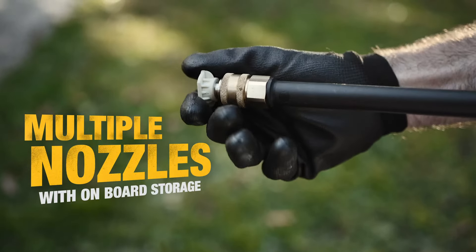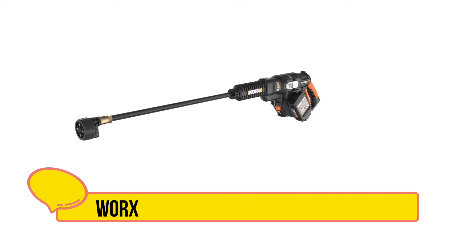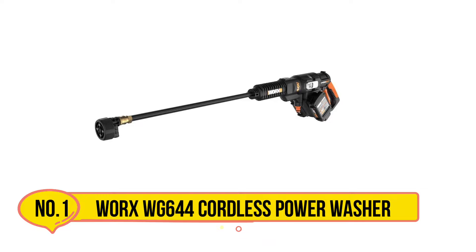Hey everyone! Are you looking for the best cordless power washers to make your cleaning tasks more efficient? You're in the right place! In today's comprehensive video, we'll be diving into and reviewing five of the top-rated cordless power washers currently available in the market.